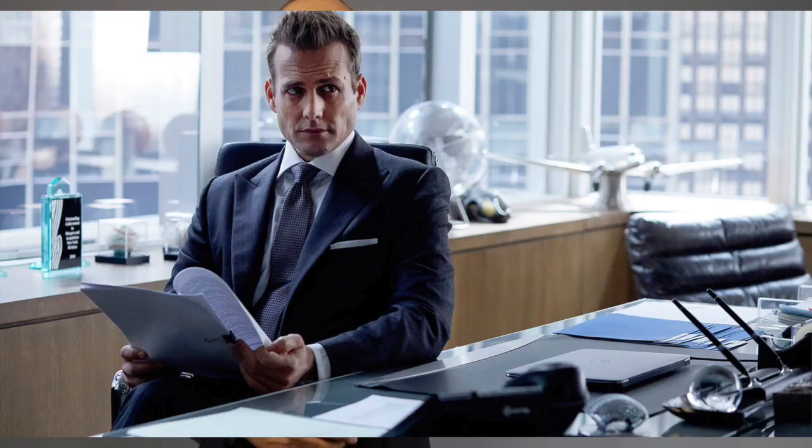One of the style habits that Harvey Specter definitely uses to set him apart — and what I'm wearing today — is suit jackets that come with peak lapels. Without a doubt, peak lapels are just a little more formal and elegant than their cousin, the notch lapel. They're more of an advanced style move, once seen on bosses like Harvey Specter.